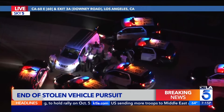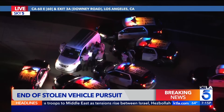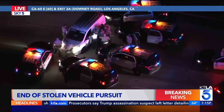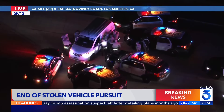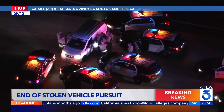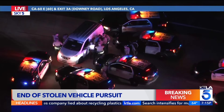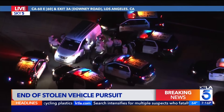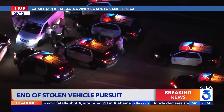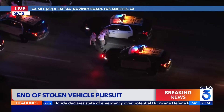So that's the end of a pursuit. The suspect is in custody — a stolen van stopped on the freeway with a pit maneuver, which is a pretty rare occurrence, but the speeds were slow enough for them to use that method to stop the vehicle in its tracks. That was the second attempt at a pit maneuver, and they were successful. Here we have the suspect in custody. Gil LaVis in Sky 5 — thank you.